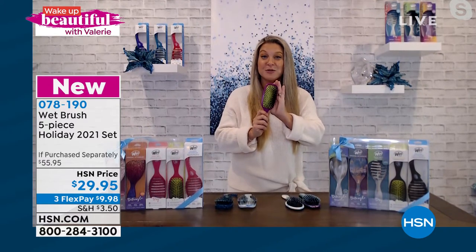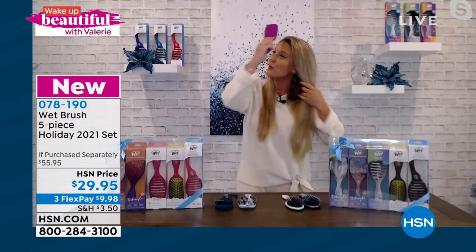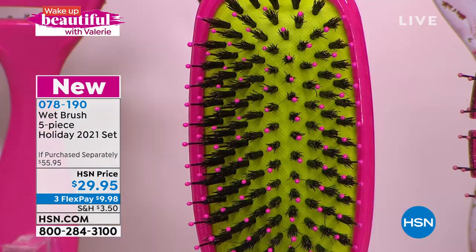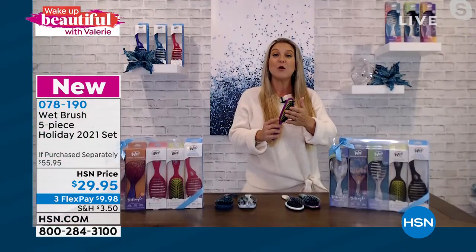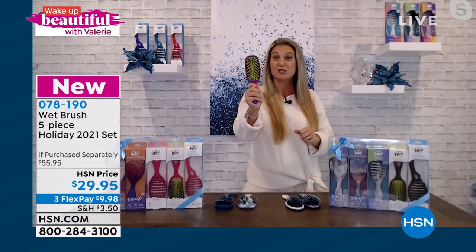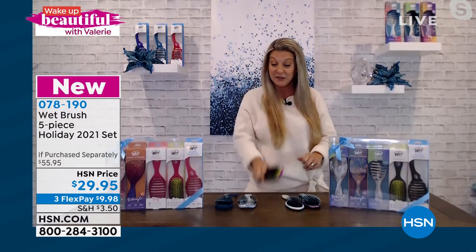This is going to be a natural delivery system for you. As you brush your hair, you will pull the oils from your scalp all the way through the ends of your hair. So if your hair is dull, lackluster, no longer shiny — especially for all of my grays and silvers out there — this shine brush, you're going to absolutely love, love, love.